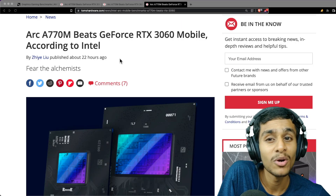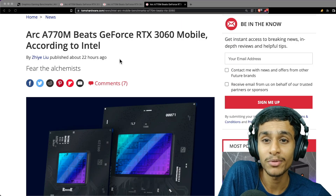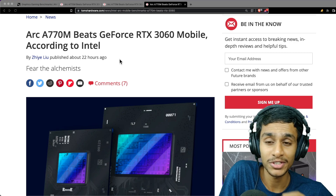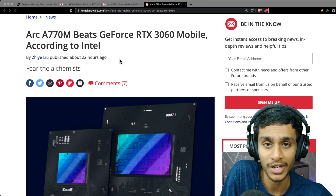According to Intel, the Arc A770M beats the RTX 3060 Mobile — but by how much? Today in this video we will check out the benchmarks of the Intel Arc A770M. It looks like it is beating the RTX 3060 Mobile, and we will check it out.